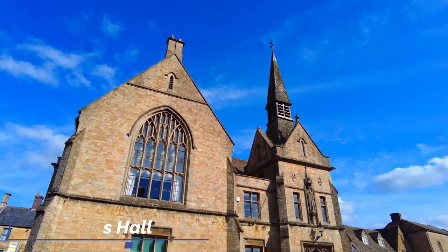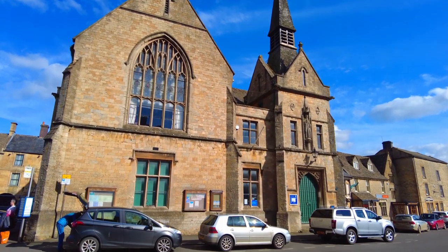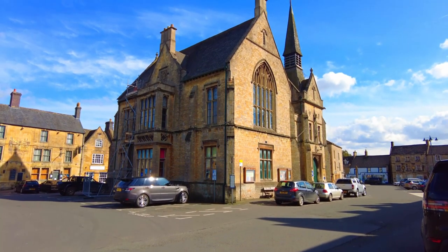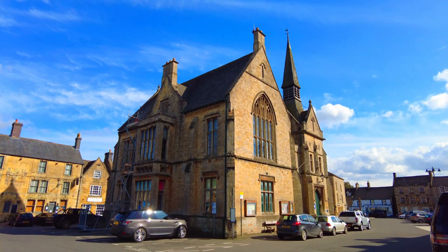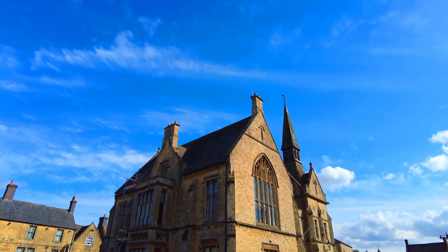So behind us is St Edward's Hall. It was originally built in 1877. And it sits right in the middle of the market square, which does actually cut it down in size because it is a massive square. It was built because the town bank shut down and they had loads of unclaimed money. They couldn't find the owners, so they basically built St Edward's Hall - what a cool thing to do with all the money.